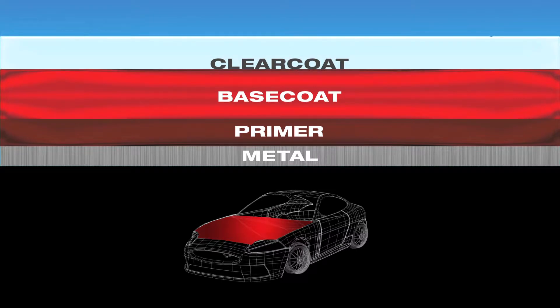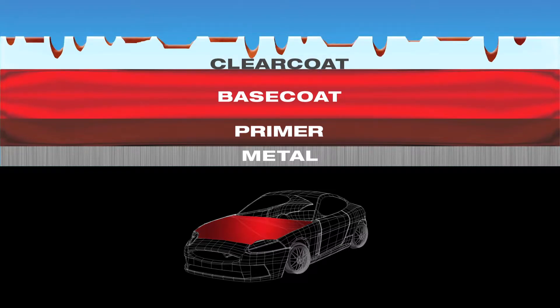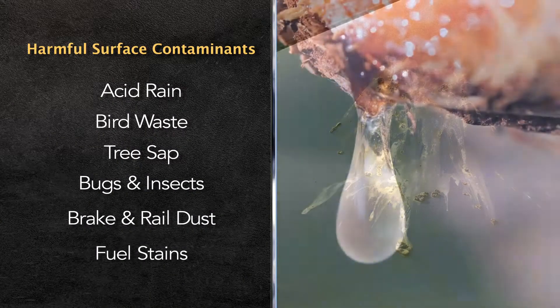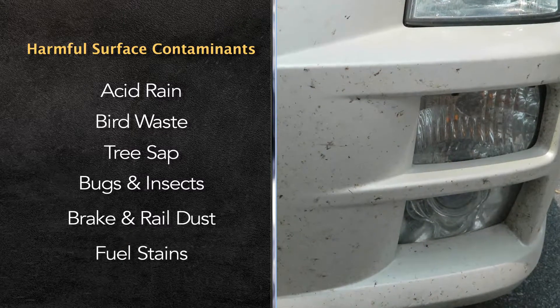With the removal of leads and solvents from today's paints, they've become softer and uneven. This allows acid rain, bird waste, and tree sap to contaminate the paint.